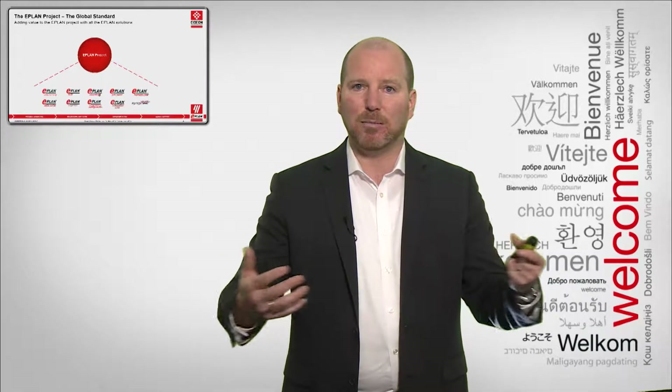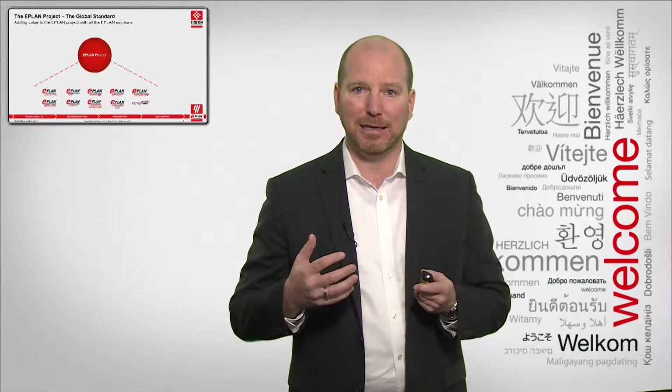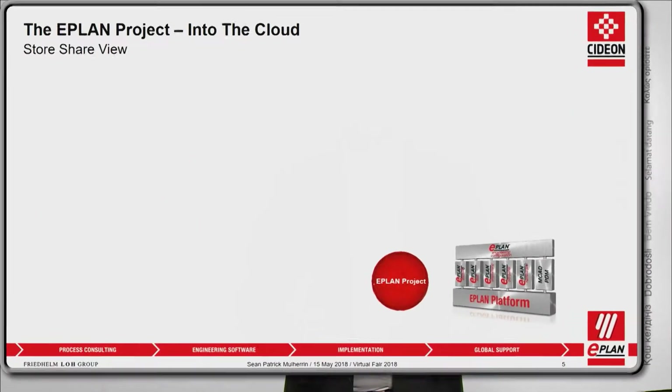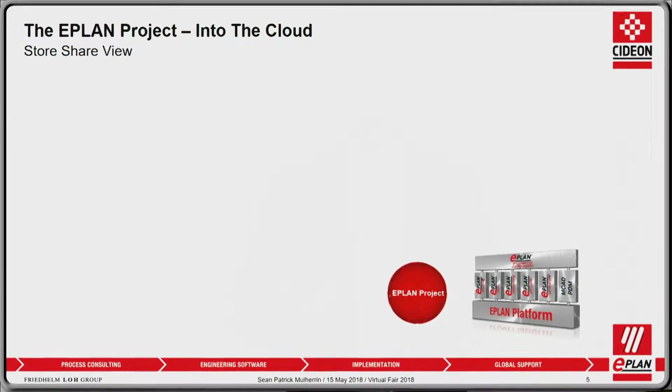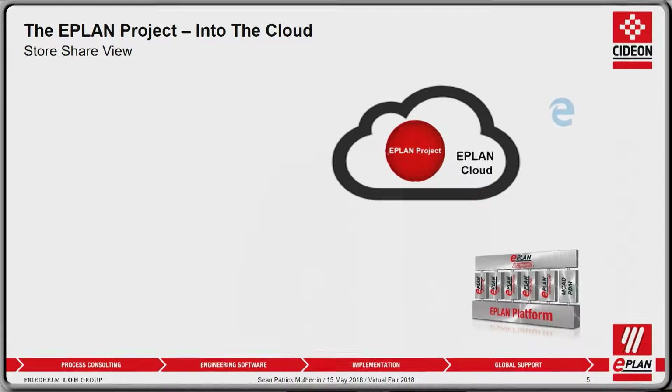And finally, a cloud-based communication system to allow interdisciplinary communications between the various aspects, making sure that the data in the ePlan project is the highest possible quality. Today we have all of our solutions as on-premise solutions that provide data for the ePlan project. But what we're doing now is taking this project and moving it into the cloud, taking advantage of all the benefits the cloud provides.